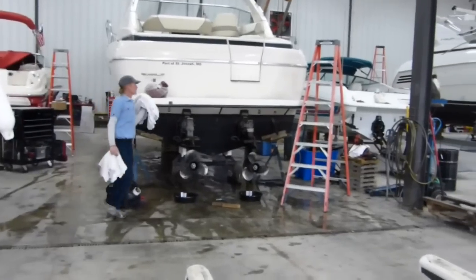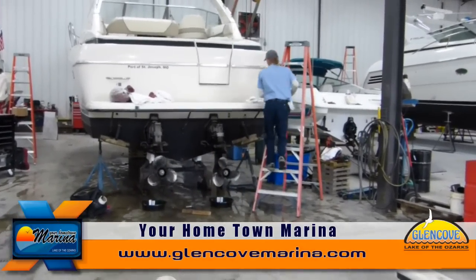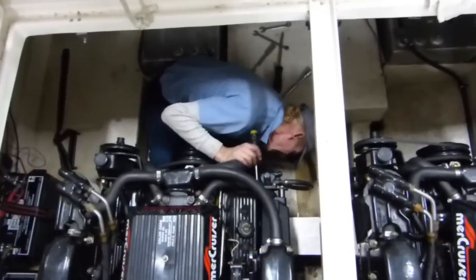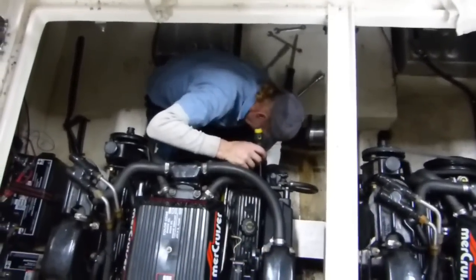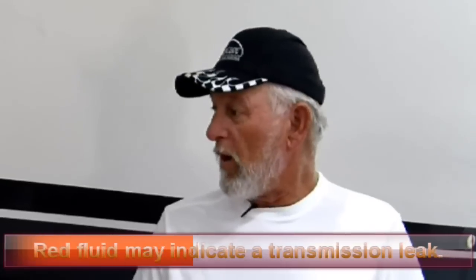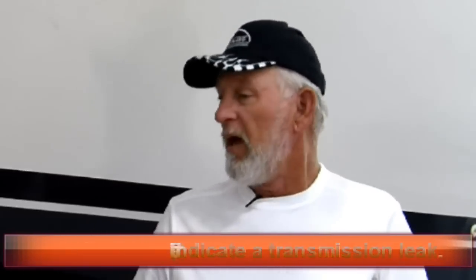One of the things we do at Glencoe is when our mechanics go out for winterizing and de-winterizing, we look all those systems over to see if there are any leaks or if we notice a red fluid in the bottom of the boat. We figure out what it is and call our customers to say, 'You need to be aware your transmission is leaking,' because that is a fire hazard.